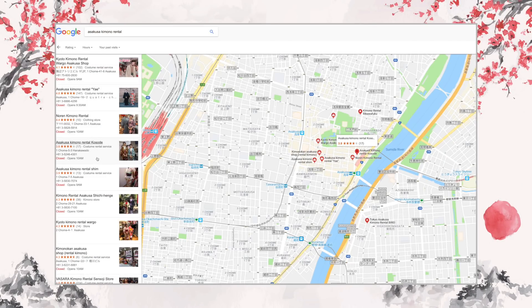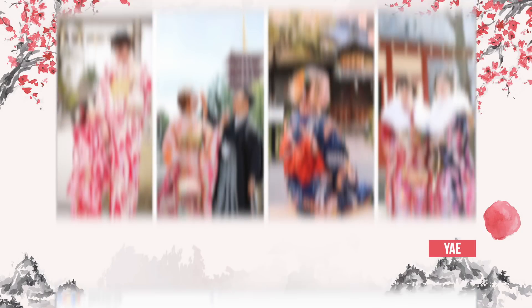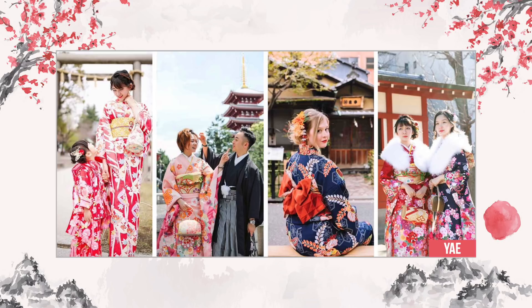There are a number of kimono rental shops in Asakusa, and a place that I highly recommend is Yae because of their location, beautiful kimono designs, and hairstyling service. Not to mention, their staff speaks English well.